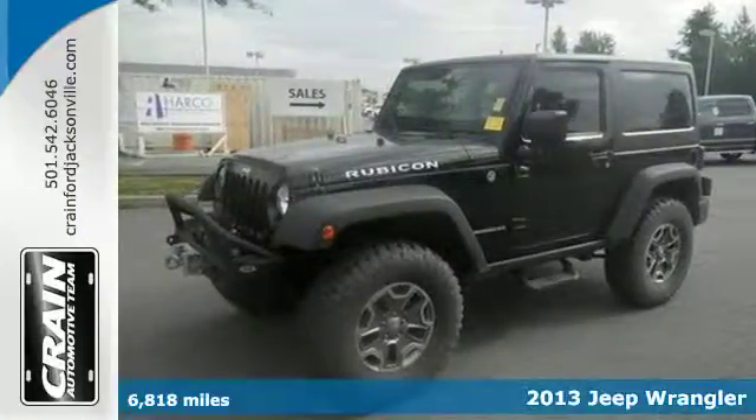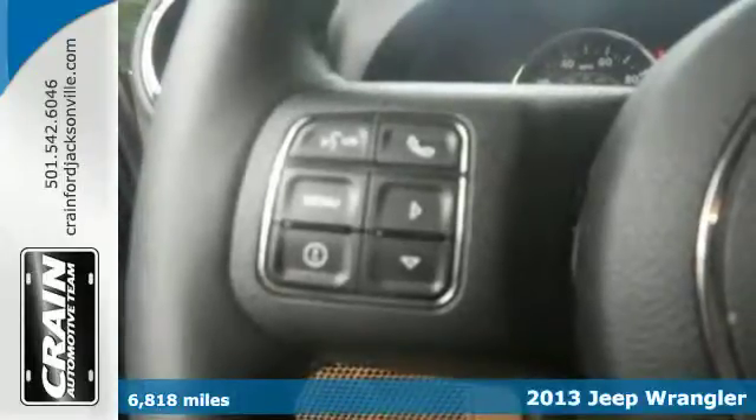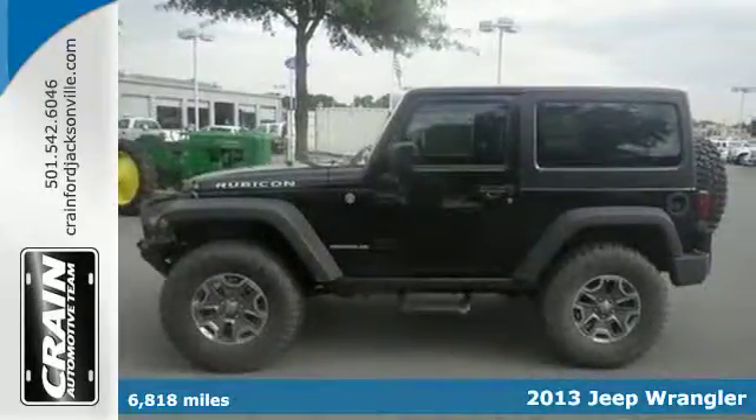It's a 2013 Jeep Wrangler. Thoughtfully designed ergonomics and improved noise, vibration, and handling mean you'll be comfortable wherever you go, on road or off.